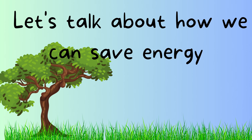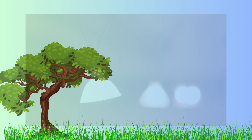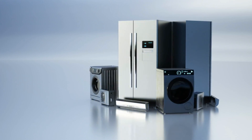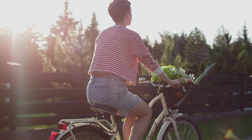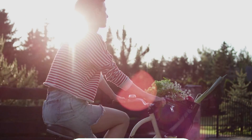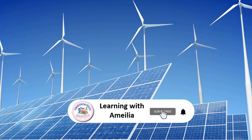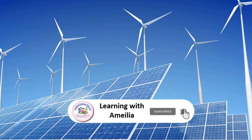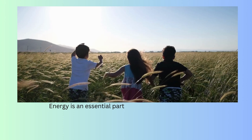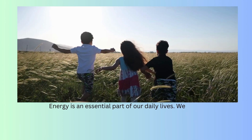Let's talk about how we can save energy. We can save energy by turning off lights and electronics when we're not using them, using energy-efficient appliances, walking or biking instead of driving, and using renewable energy sources such as solar and wind energy.